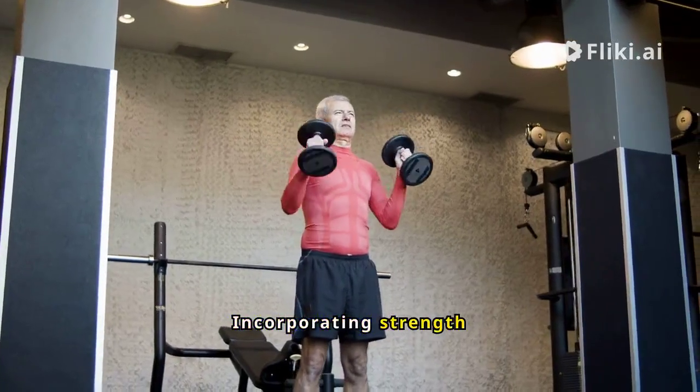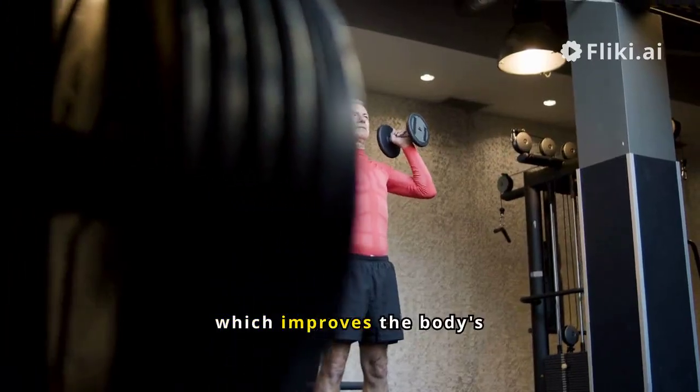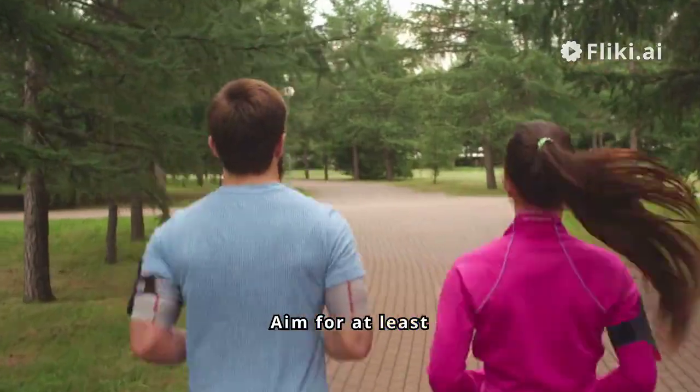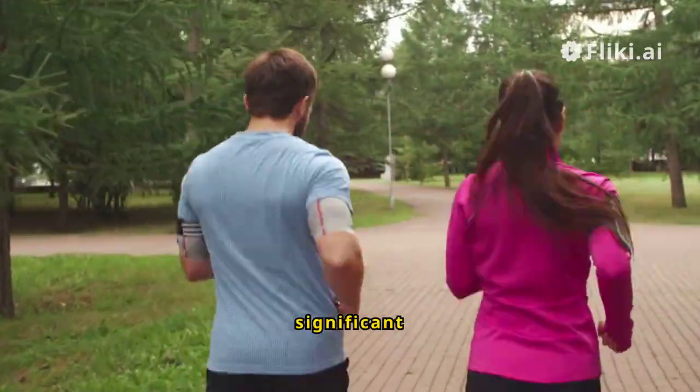Strength training: incorporating strength exercises can help increase muscle mass, which improves the body's use of glucose. Be consistent — aim for at least 150 minutes of exercise per week to see significant benefits.